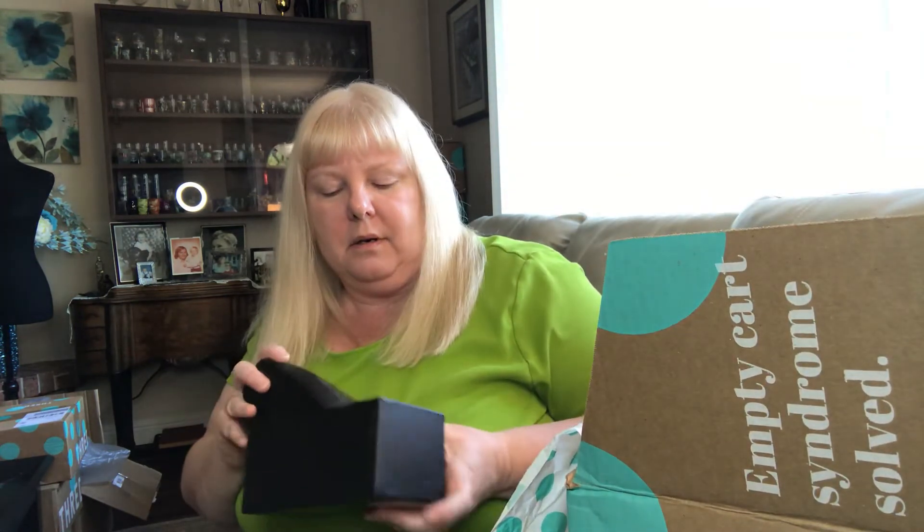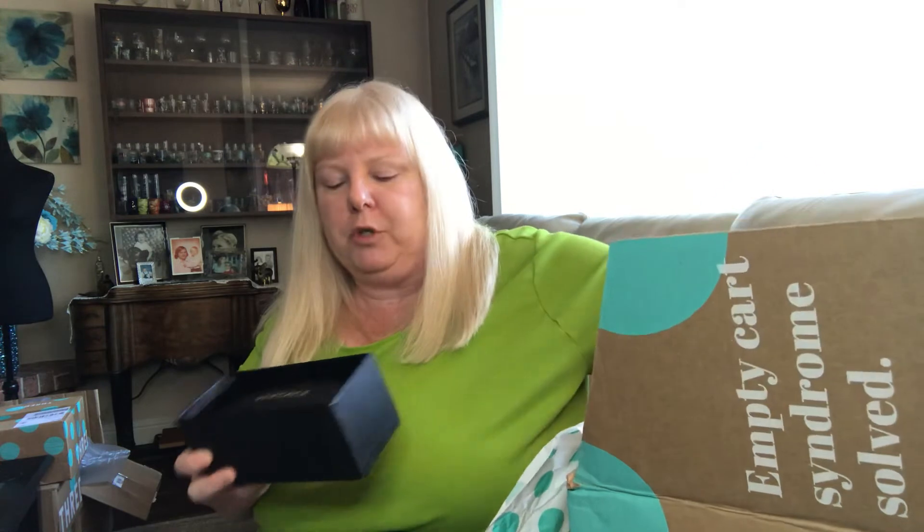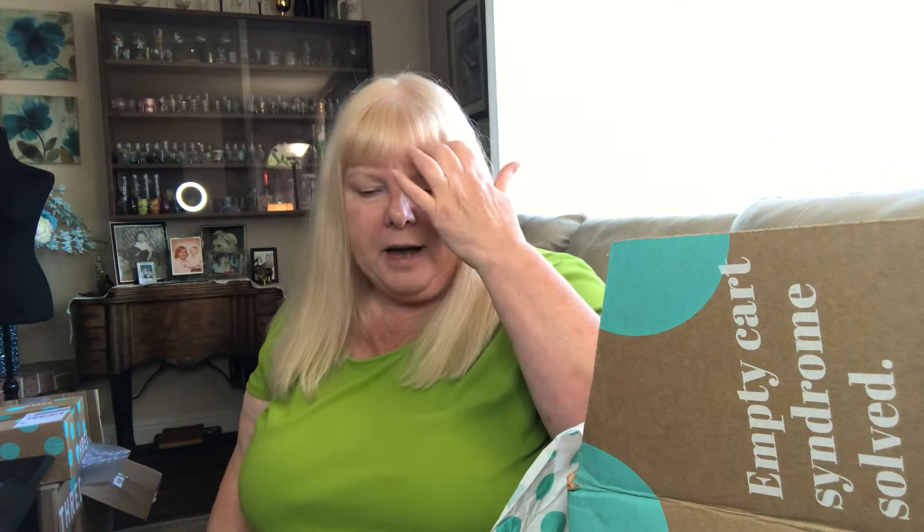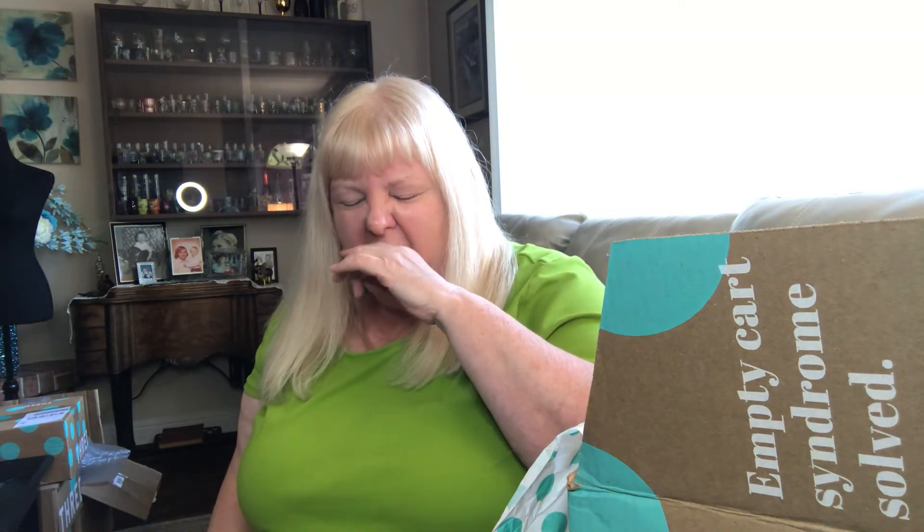I'm starting to put little disclaimers in my listings because I've had a couple of returns for some pretty stupid reasons. Poshmark in the beginning would listen to the seller and more often than not take the seller's side, but lately I'm finding that it doesn't really matter — they're kind of just taking the word of the buyer now.